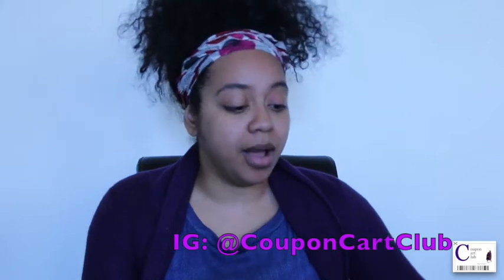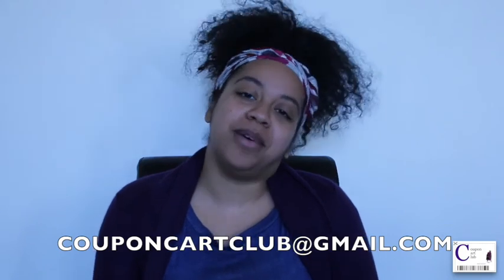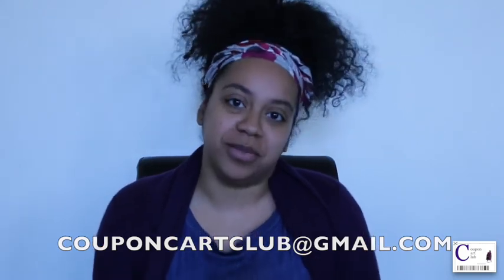Always try to save, use your coupons, and make sure you use your ECBs. Thank you so much for listening and watching. For those who'd like to join our Facebook group, the link is below. We have a meeting every Tuesday night — you can also send me a quick email at couponcardclub@gmail.com. Okay, beautiful people, see you soon, bye!